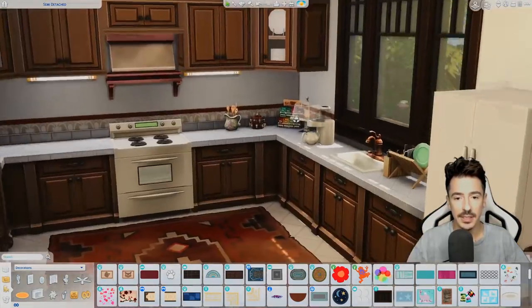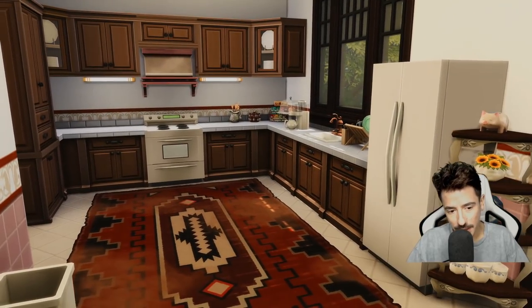But yeah, the kitchen's not looking too bad — honestly it's not in my tastes.